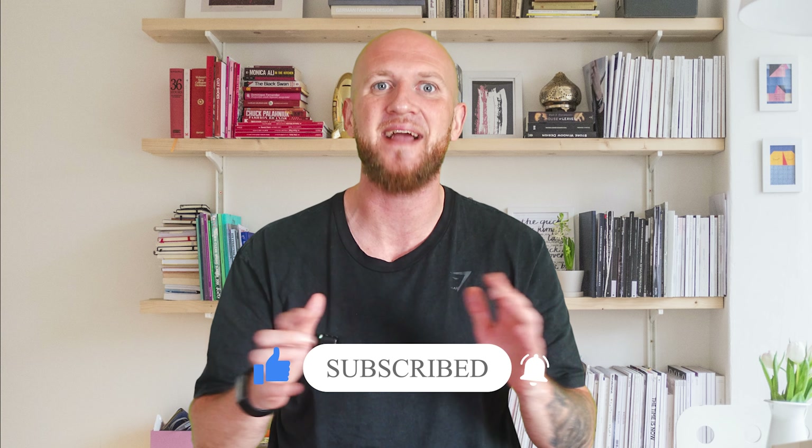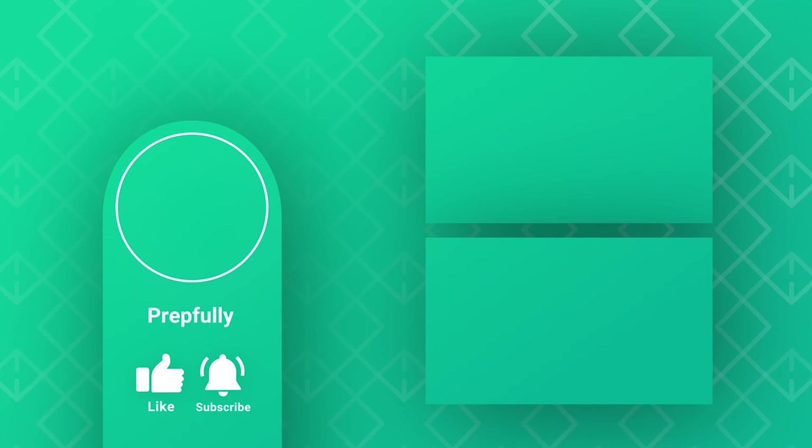That's all from us. There are lots of additional helpful resources in the description — don't forget to check them out. If you found the video helpful, do like and subscribe. Thanks and good luck!